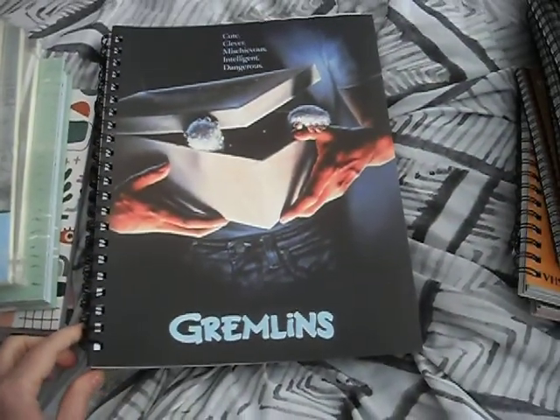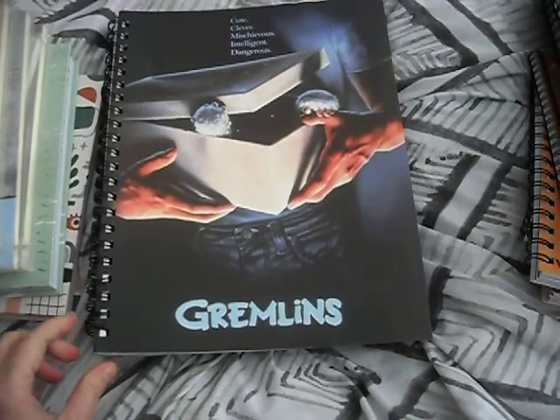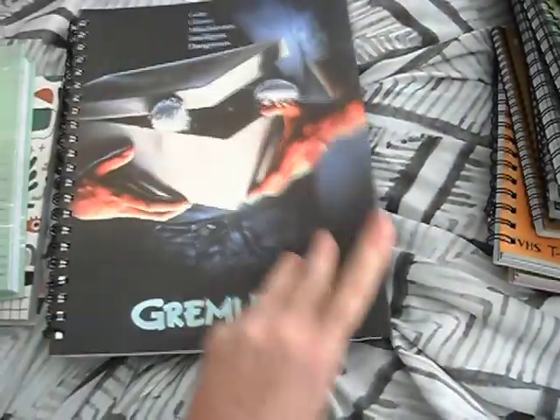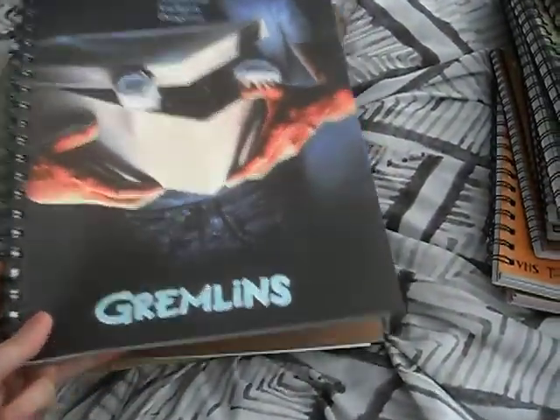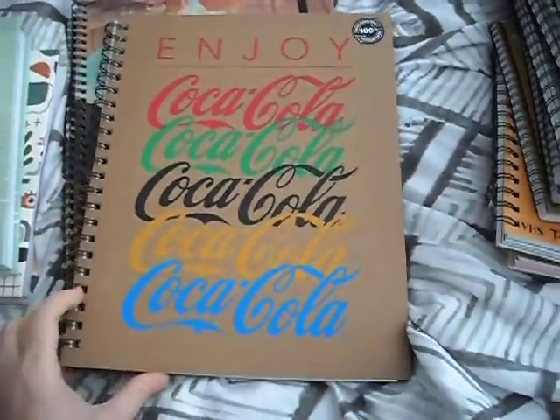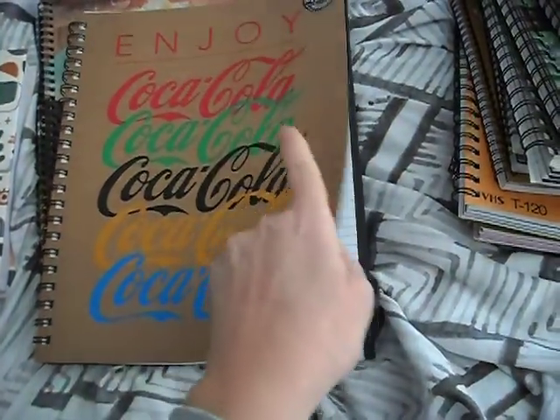And I had to get a Gremlins one — so cute. I'm going to see if I can find some Gremlins stickers online to decorate this one. It's got black pockets as well. And there's a Coke one too — again with pockets.